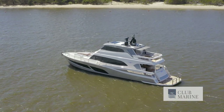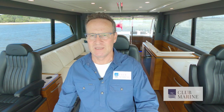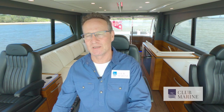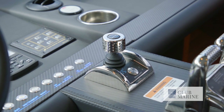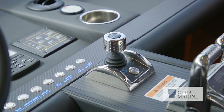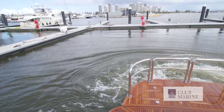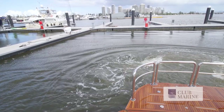At the helm of a 78-footer, you actually have a great view forwards and outside, so it really isn't as intimidating as you might think. The game changer here has been the joystick, where you get fingertip control at low speed — it's no more difficult than any other vessel to steer. I've seen this boat berth in some really tight spaces, so if you know what you're doing and you use the tools at your disposal, it won't be intimidating.